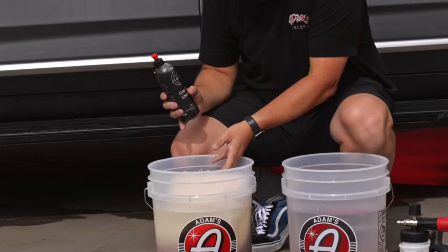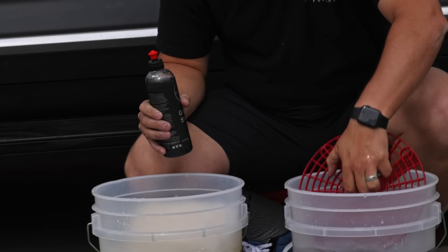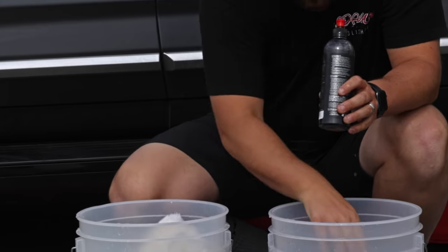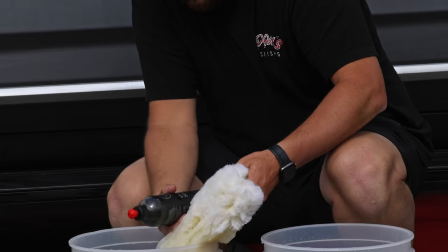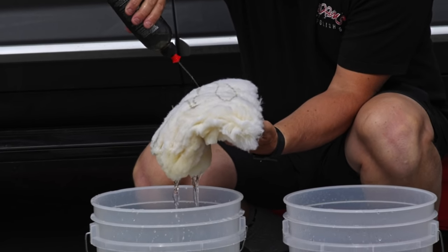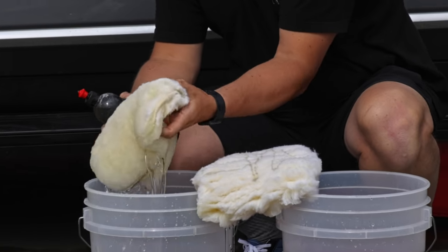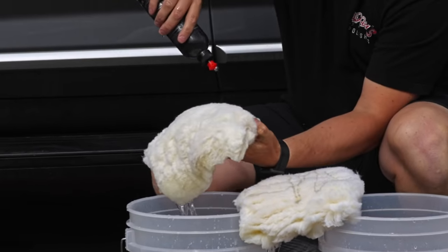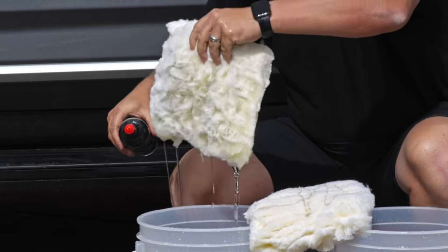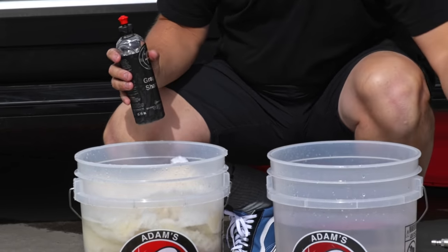We have two buckets, both with clean water and grit guards, and two wash pads. We put the graphene shampoo directly on the wash pads — this ensures the pads have lubricity from the soap, and every time you agitate them it generates more suds. A squirt of shampoo in the bucket as well. We're leaving the second bucket clean.